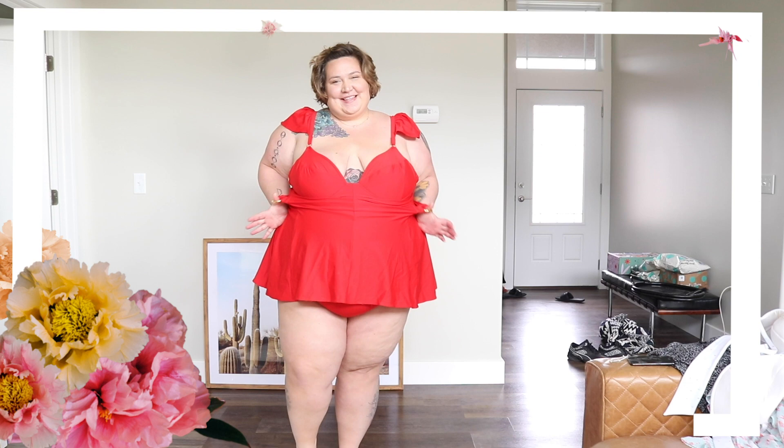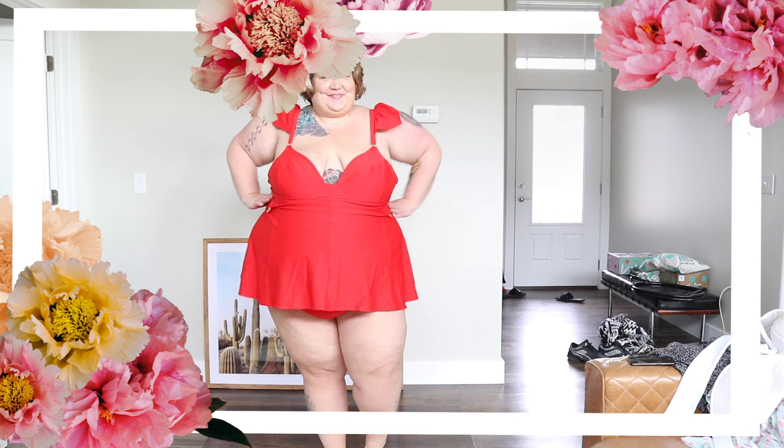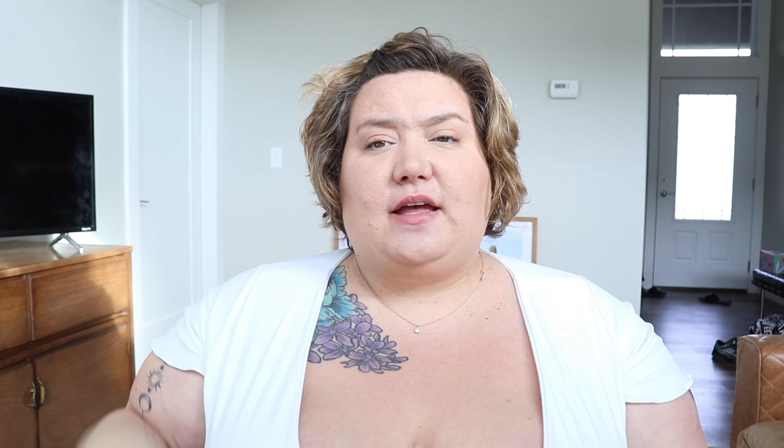The next suit is from their Selena line - it is a red swim dress and it is very magical. It's beautiful with really sweet gold details. This suit is called the Lucia and I got it in a 6x. It does not have an underwire, which I'm so excited about - the top feels so comfy and it has a really sweet flutter sleeve. Each swimsuit comes with beautiful tags - they're like orange shells, such a magical little touch. I ordered it in 6x because I almost always order one-pieces a size up due to my long torso.